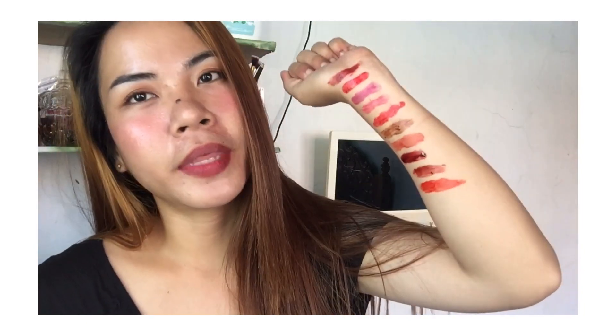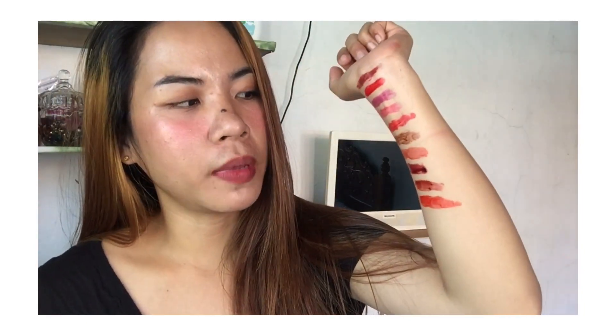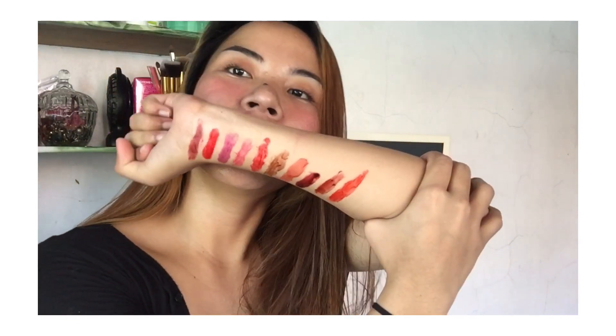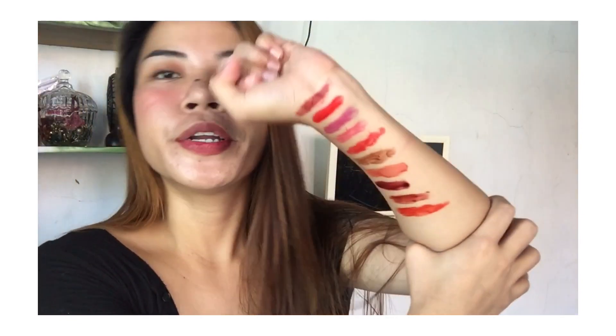These lip tints are super pigmented on the lips when you apply them. Unlike other lip tints that fade quickly, even after eating, there's still color left on your lips. That's what's great about their products — and they're so affordable. So that's all the lip tints I ordered from Shopee swatched. As you can see, the colors are all so beautiful.